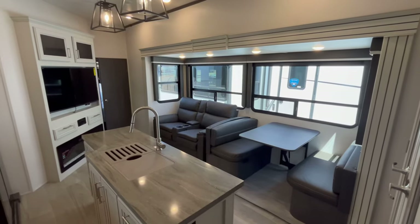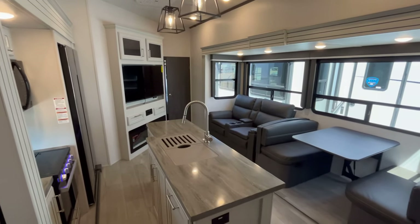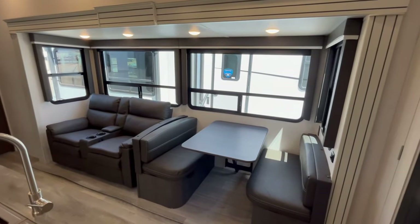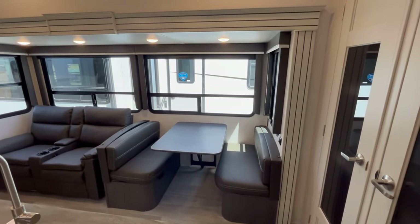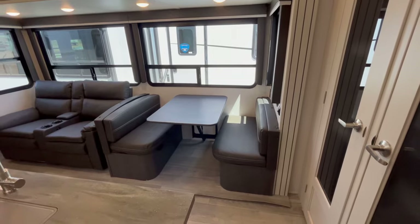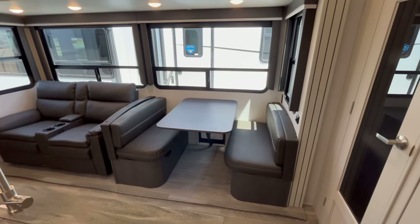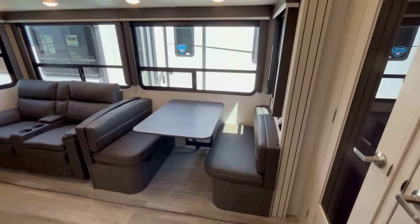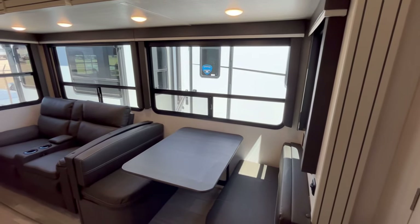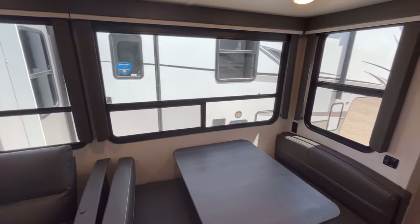This is the view you're greeted with as you step inside the Cougar 364 BHL. This is a middle living room and kitchen, kind of efficiency apartment style room. It has the standard booth dinette. A freestanding table and chairs is available, but most people in a bunkhouse, especially with smaller kids, are going to opt for the booth dinette — it turns down into an extra sleeper.